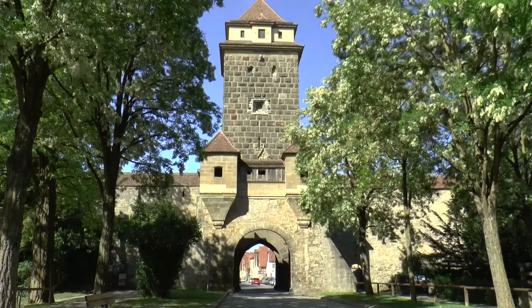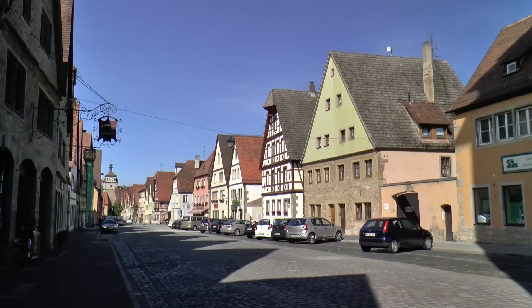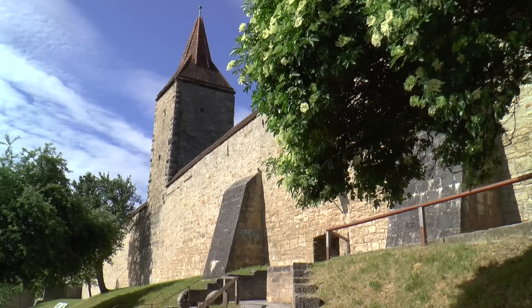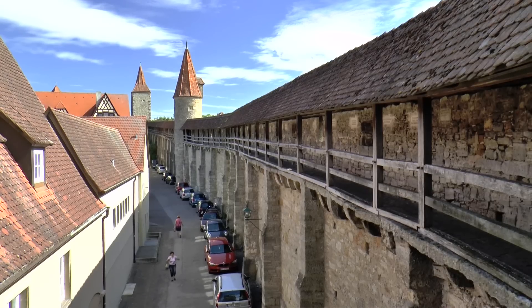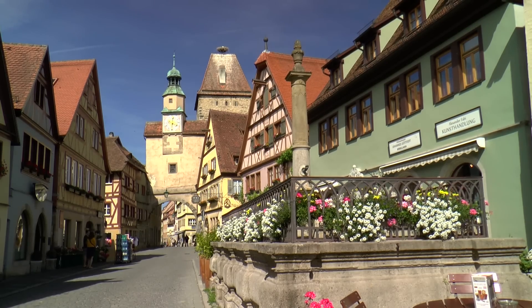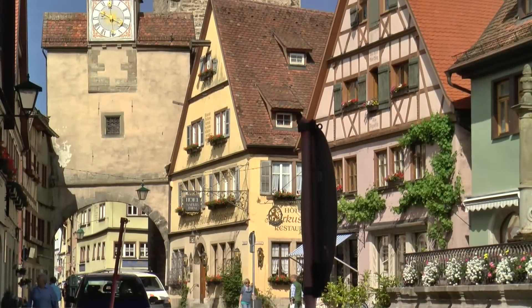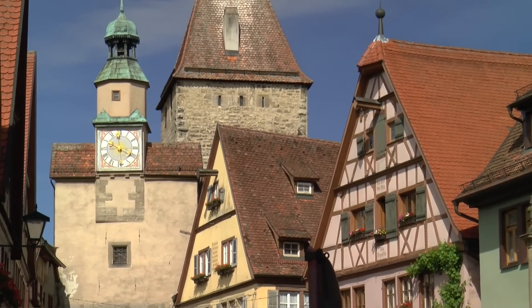Through the more northerly Gallows Gate, criminals were finally dragged from Gallows Lane to execution. Back in Rhoda Lane, where the city centre was protected once again by the so-called Rhoda Ark and Marcus Tower.